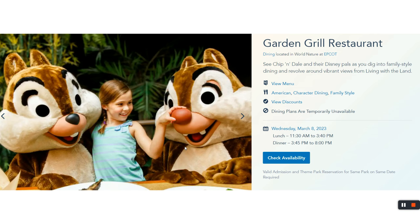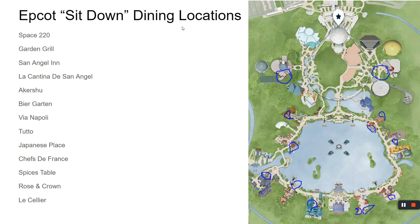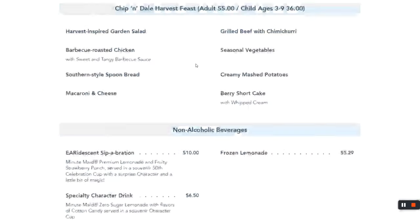Garden Grill is a character dining experience in the Future World area of Epcot, above the Test Track pavilion. It's $55 for adults and $36 for kids. The restaurant slowly rotates and goes into the Living with the Land ride — it smells like vacation. Characters come to your table while food is dropped off. The whole experience is pretty cool. That concludes Epcot.